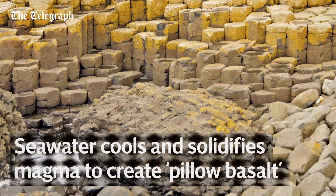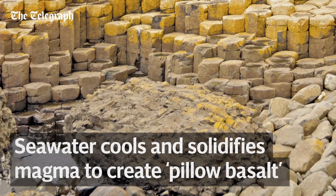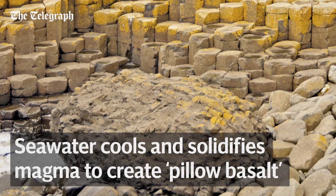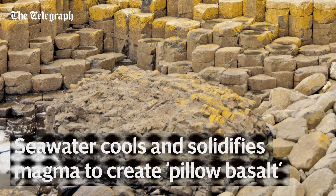When the magma reaches the surface, the ocean water causes it to cool, creating giant pillow-like formations of a rock called basalt. These rocks make up most of the sea floor.